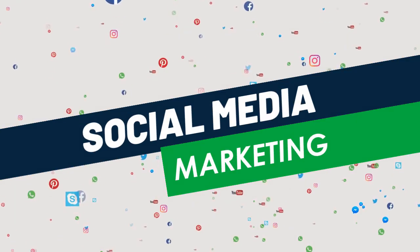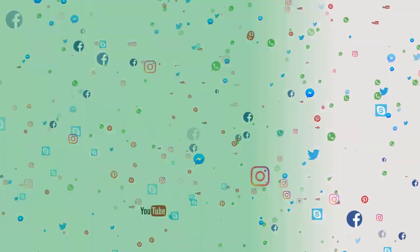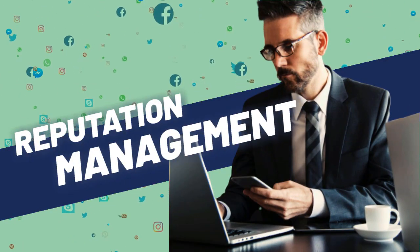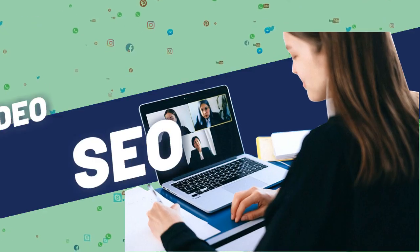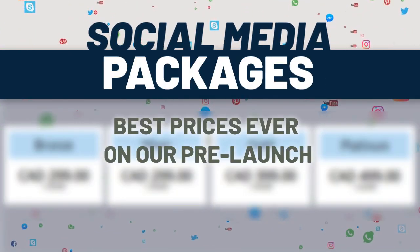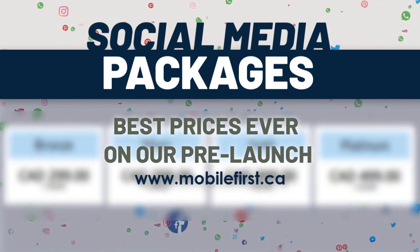Social media marketing: social media management, blog promotion, reputation management, video marketing, video SEO, and social media packages. Best prices ever on our prelaunch — check it out at mobilefirst.ca.